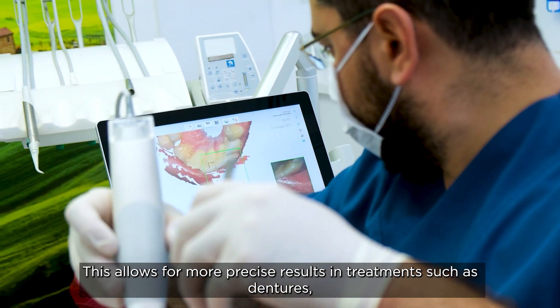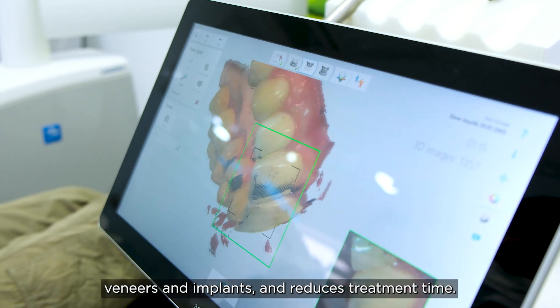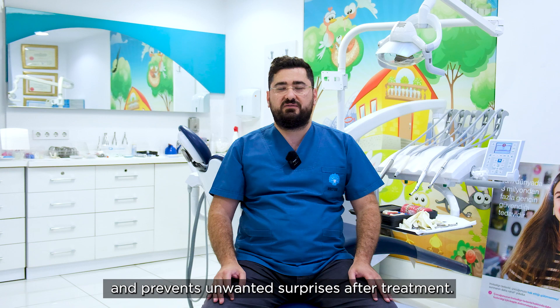Such as dentures, veneers, and implants, and reduces treatment time. In addition, digital impressions technology minimizes the margin of error and prevents unwanted surprises after treatment.